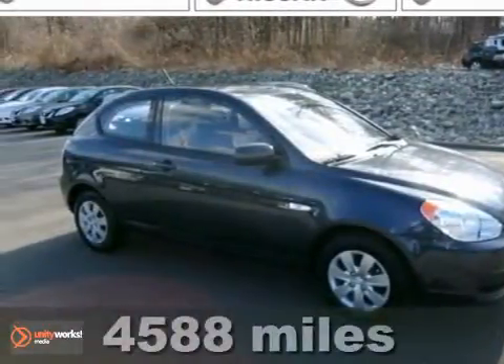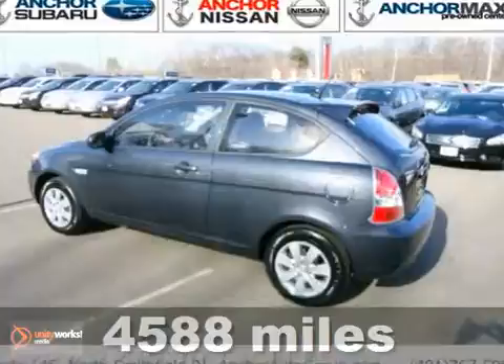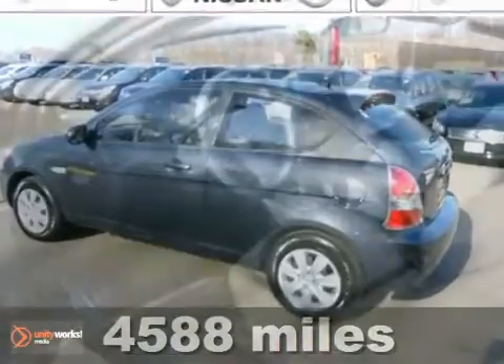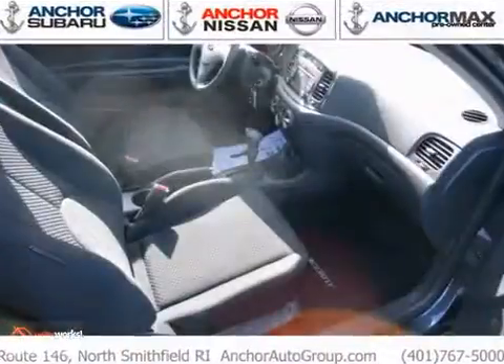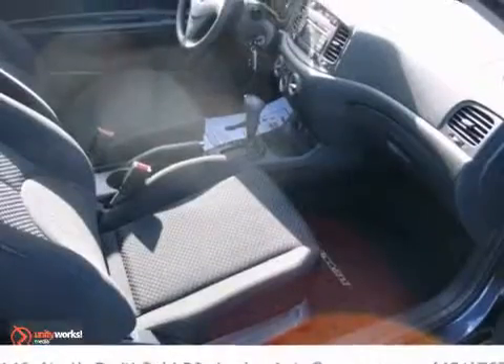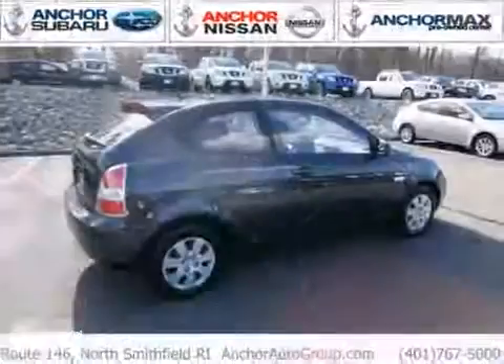Here's a 2011 Hyundai Accent. A front stabilizer bar, front and rear adjustable headrests, child seat anchors and multiple airbags all come standard in this stylish and safe vehicle. This economical Accent gives you a lot of fun, a lot of features and a lot of value.